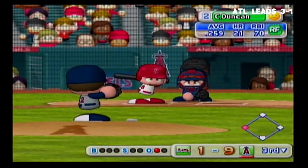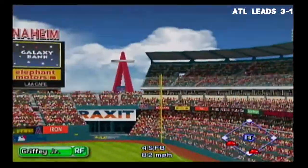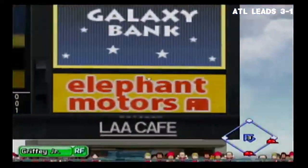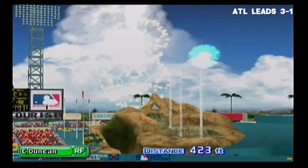Chris Duncan has had three RBIs so far in this game. He got just the insurance run they needed in his previous at bat. This could be a home run — Duncan gets the second home run of the day. The Angels extend their lead to ten.